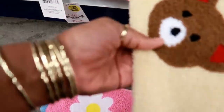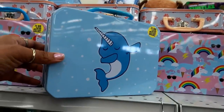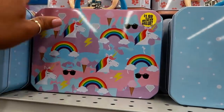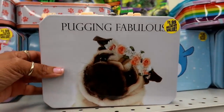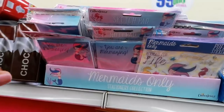Look at this cute little teddy bear! And look at these cute little lunch boxes — these are $1.99. You have one with a unicorn, and then this one that says 'Puggin Fabulous' — that is so cute. It's on both sides!